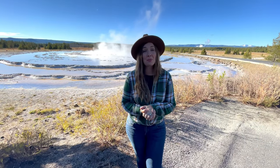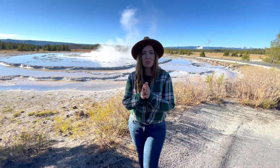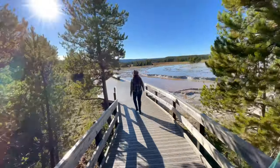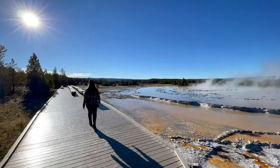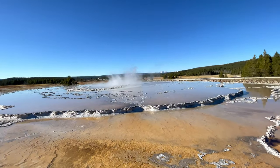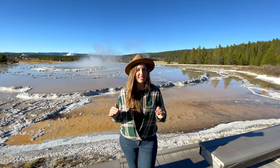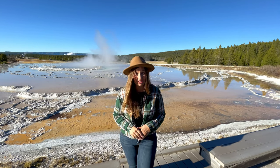From Surprise Pool, you'll find the Great Fountain Geyser. As one of Yellowstone's major geysers, this is certainly the most popular stop on this loop. Erupting every 10 to 14 hours, the geyser erupts over 100 feet on average, although sometimes it can reach over 200 feet.